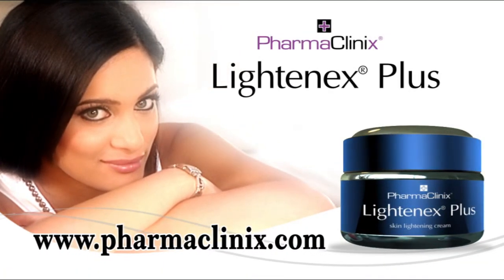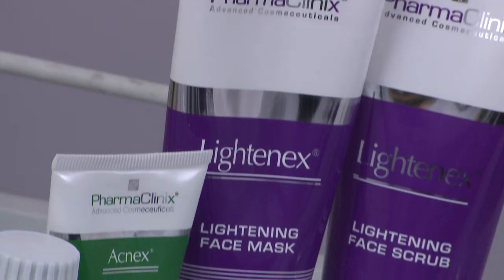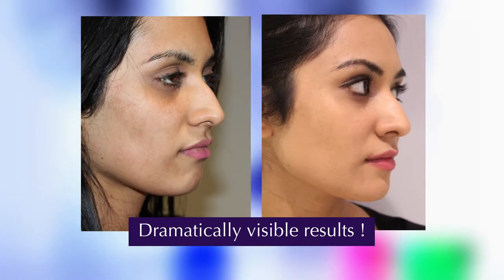The maintenance therapy consists of Lightenex Plus Cream, followed by Sunblock X SPF 50. Lightenex Plus Cream has a combination of ten active skin whiteners, which work synergistically to give you the most intense skin lightening. If the correct protocol and maintenance regime is followed, dramatically visible results can be achieved.